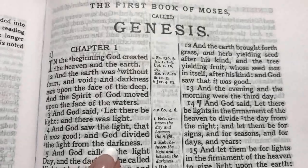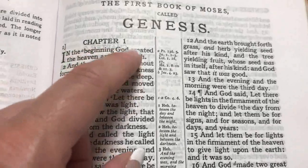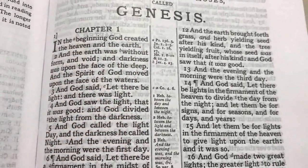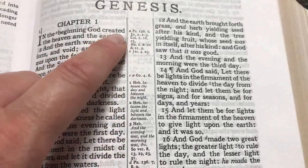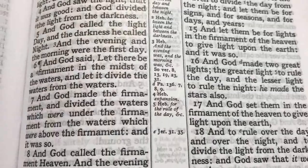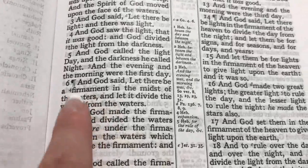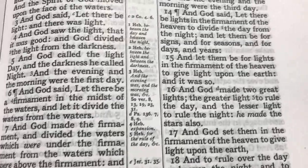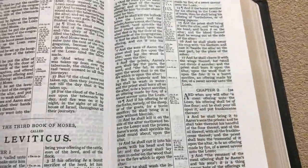One thing I really like about their references is they almost always line right up with the text, so you don't have to hunt for them. The references use both letters and numbers scattered through the text — letters are cross-references and numbers are translation helps. For example, in Genesis there's a number four by the word 'firmament,' and going over to the center column tells you the meaning of that word, which is 'expansion.' It's really nice that those translation helps are right there within the text.